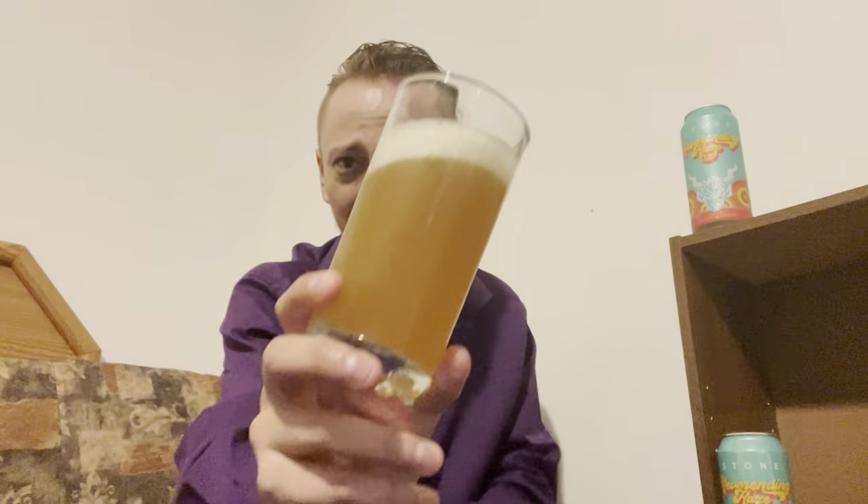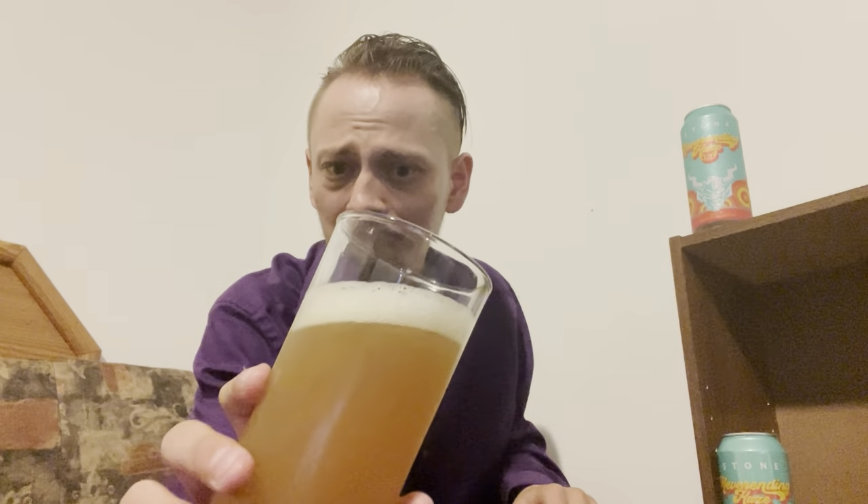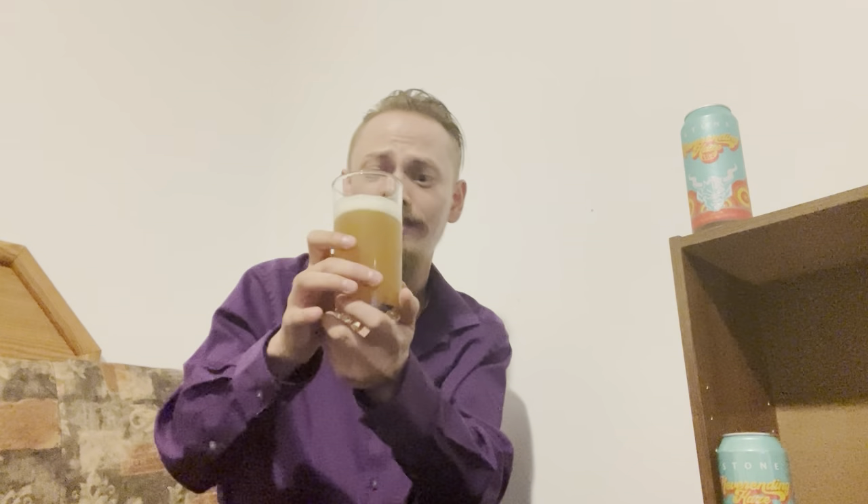Onto the beer — it looks like Never Ending Haze, good name for it. You can't see anything through that, super super hazy. There's a finger of fluffy, bright white — actually more eggshell white — head on it. I can hear it crackling away so I'm guessing there's tons of carbonation going on in this beer, though I can't see it through all that haze.